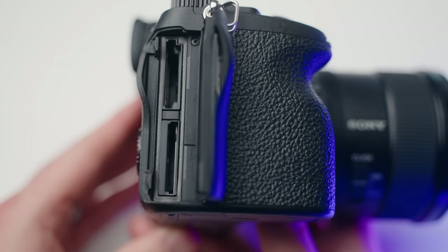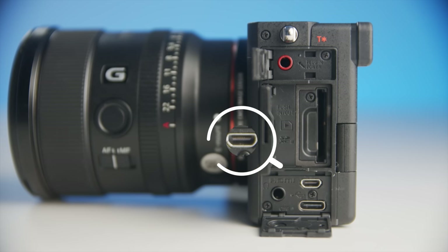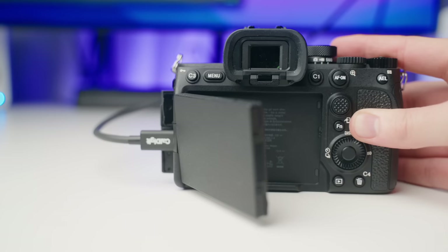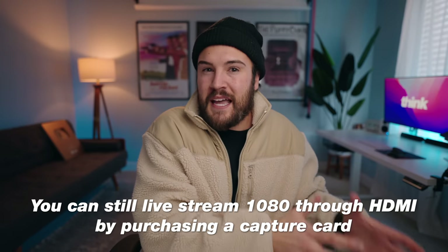Instead of just one SD card slot, you get two on the a7 IV, and one of those has a CF type-A express card slot integrated alongside SD. You also get a full-size HDMI port. The USB-C has differences too — on the a7 IV, you can live stream up to 1080p at 60 frames per second, whereas on the a7C it caps out around 720p.